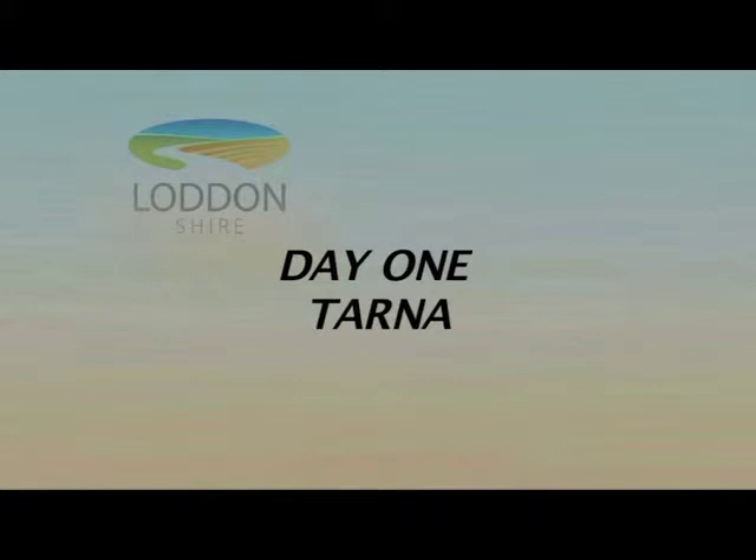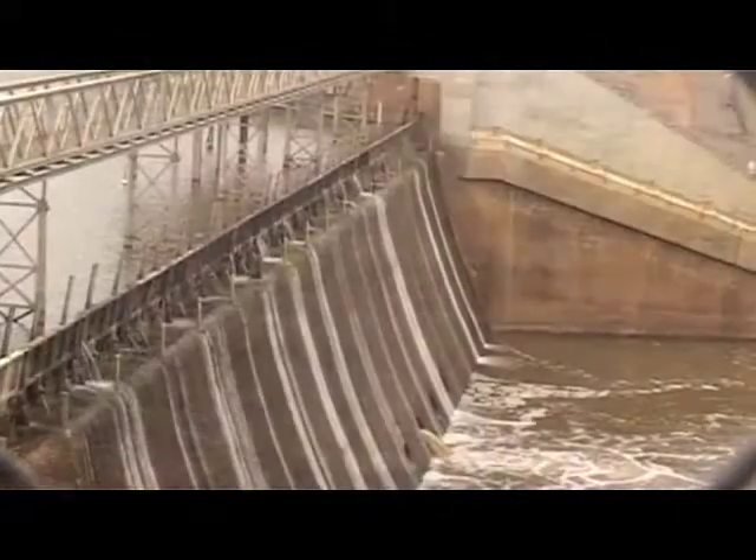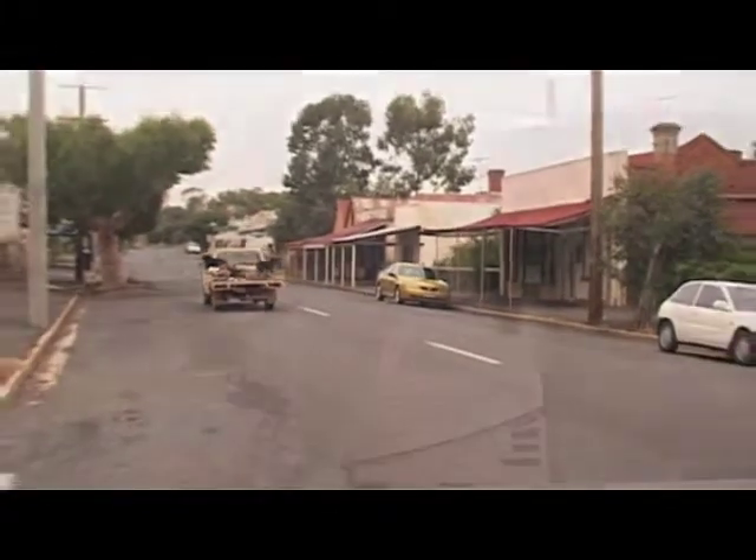On the first day of our journey, we'll see the Lanakuri Weir, which dams the Lodden River providing valuable water storage and flood control. Then we move on to Tarnagulla, a quaint little village born in the energetic gold rushes of the 1850s.